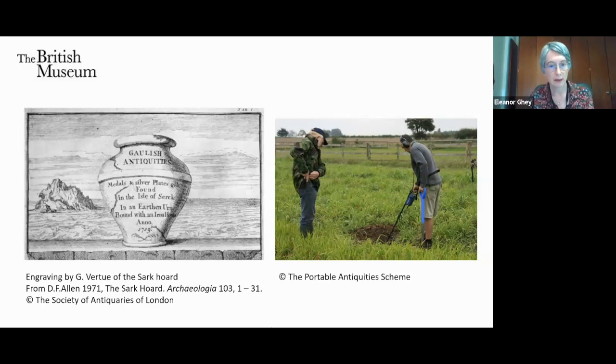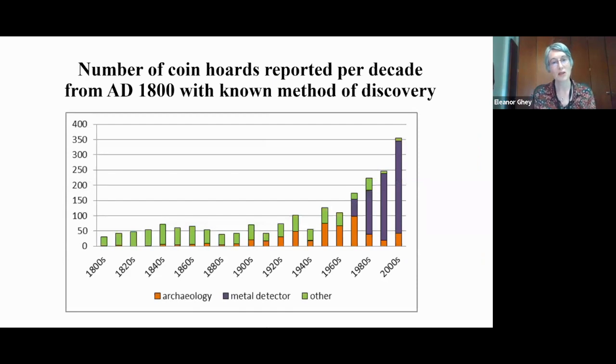Generally the new Treasure Act has been a success and something we're always striving to improve — particularly the quality of data recorded and collaboration between finders and archaeologists. To illustrate the enormous increase in cases, the purple area in this graph represents finds made by metal detectorists. The increase is just carrying on almost exponentially, which requires a lot of resource on our part.